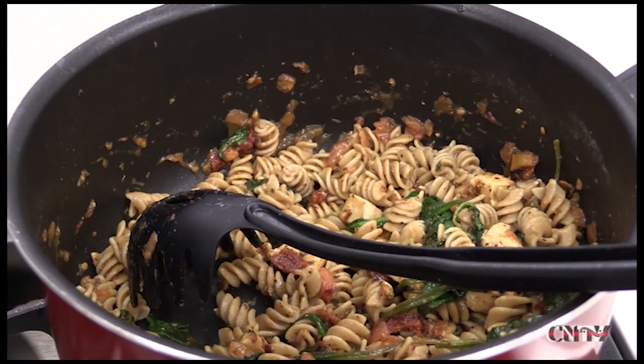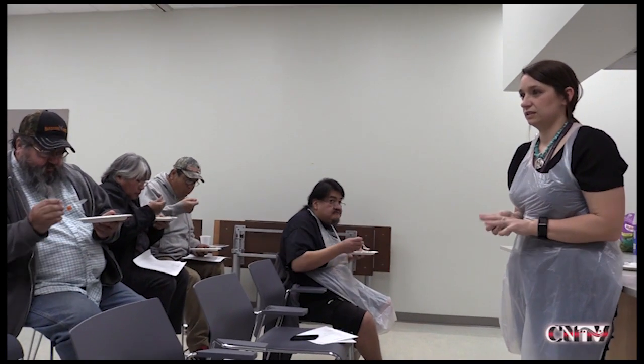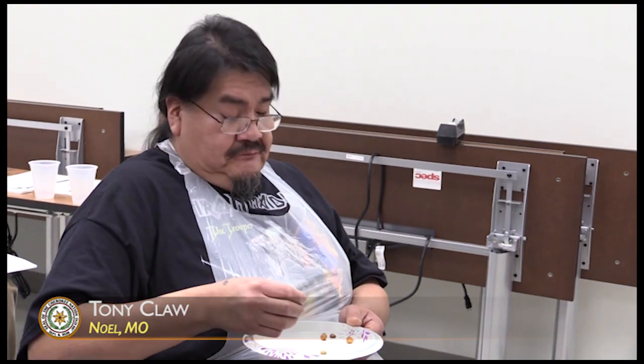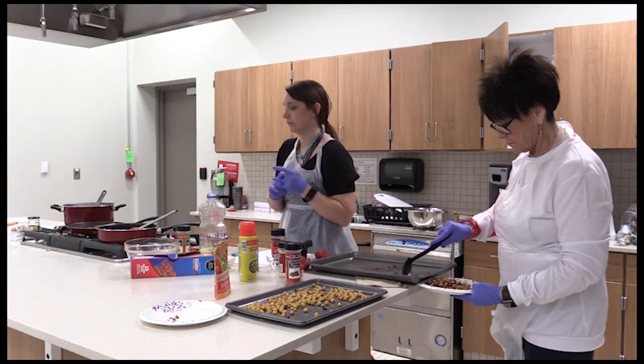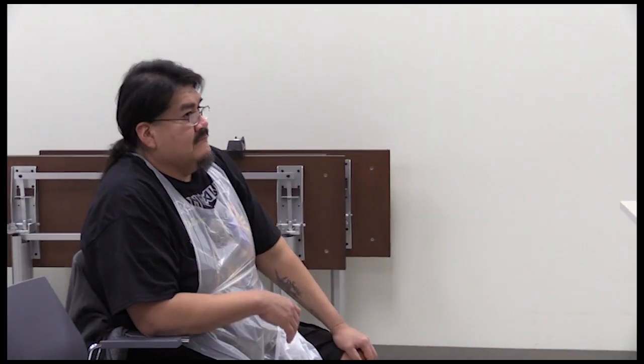Once the dish is finished, everyone gets to taste the results of cooking healthy. Pretty good. I'm surprised. Gotta lose weight and eat healthy and add more use to my life. That's good. It'll be better than chips.